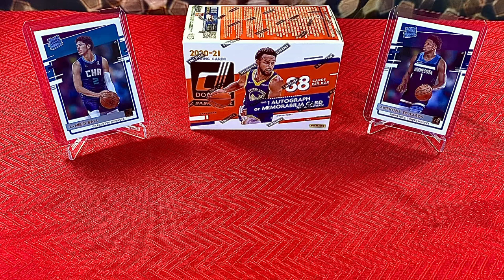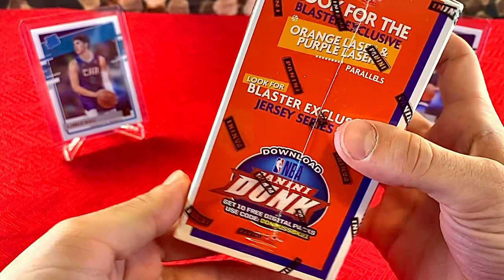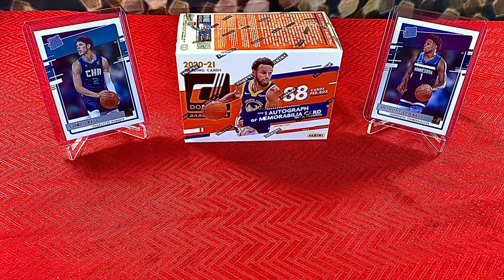As you guys saw from the card hunting side of the video, we were able to make it out of the wild with some brand new 2020-21 Donruss Basketball. We are going to open a blaster in this video. This blaster says it comes with one autograph or memorabilia card on average. Also look for blaster exclusive orange laser and purple laser parallels — some very exciting stuff. In the background we pulled probably the two best rookies of this class: LaMelo Ball and Anthony Edwards. We have both of their base rookies back there — some absolute fire.